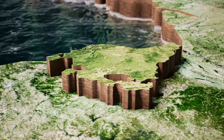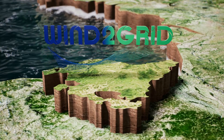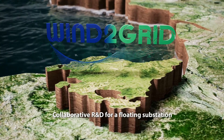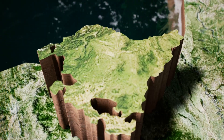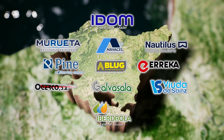This situation creates a unique window of opportunity for the Basque industry, considering the wealth of experience accumulated in offshore wind power technology. Wind-to-Grid aims to promote collaborative research and development, integrating technologies, components, and systems for innovative offshore substations based on the development of a floating offshore substation.